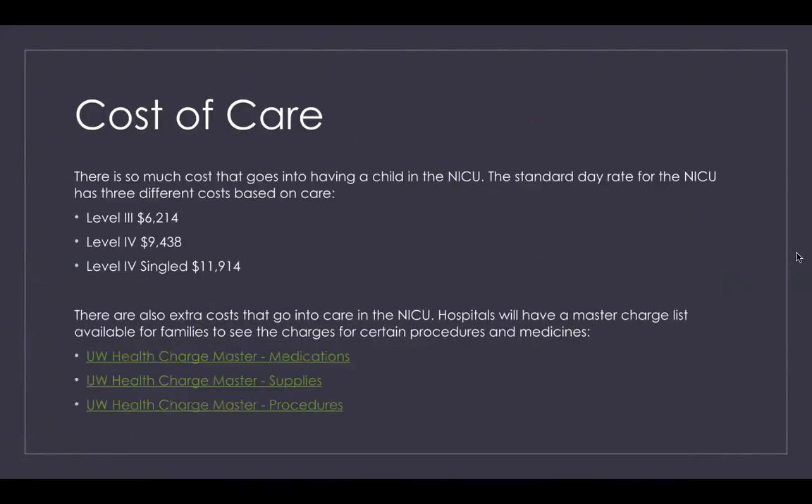The cost of care at American Family Children's Hospital has three different levels for the NICU. The standard day rate includes the room and the nurse caring for the patient. When considered a level three patient, the cost is $6,214 a day. If you're a level four patient with a nurse who also has another patient — a one-nurse-to-two-patient ratio — that cost is $9,438 a day. If you're a level four single patient with a nurse caring only for you, the cost is $11,914 a day.